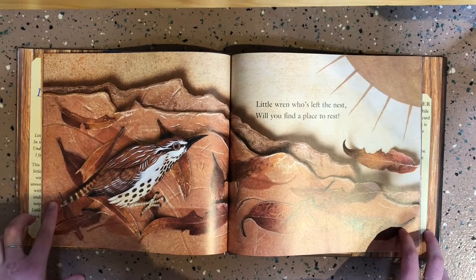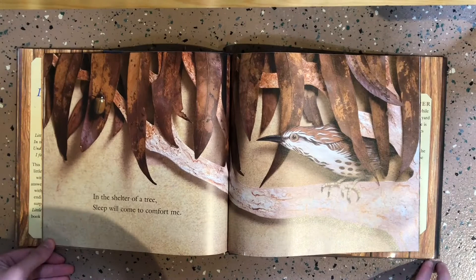Little wren who's left the nest, will you find a place to rest? In the shelter of a tree, sleep will comfort me.